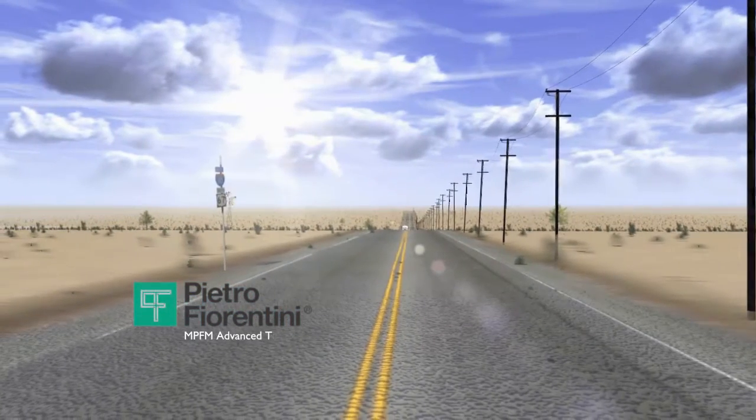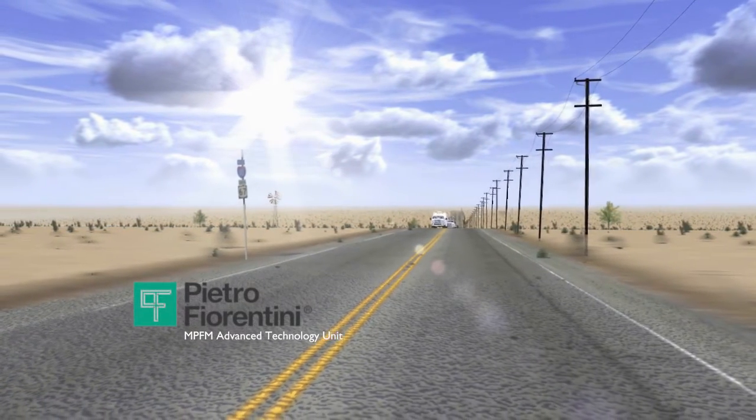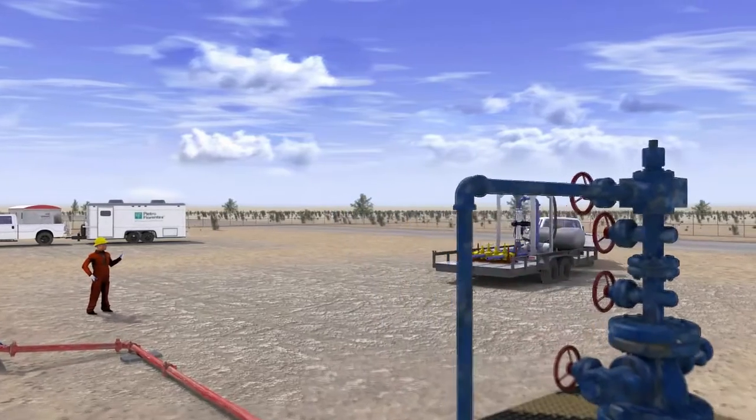Pietro Fiorentini's mobile multi-phase flow meter unit measures oil, water, and gas simultaneously. As the two trailers travel to the testing location, they are well-equipped to handle the rigorous terrain of oil fields.